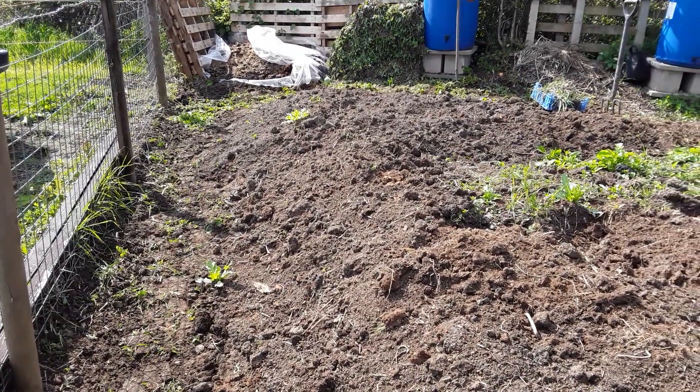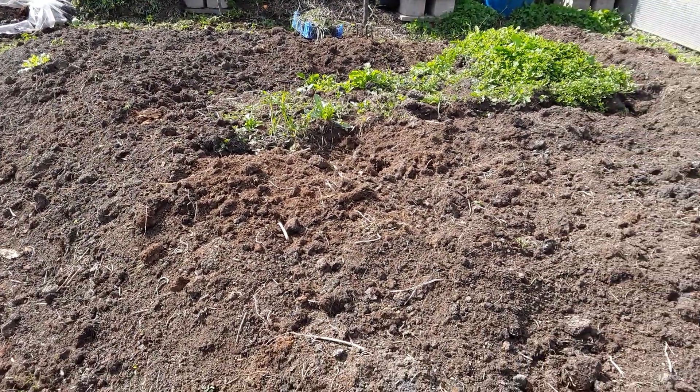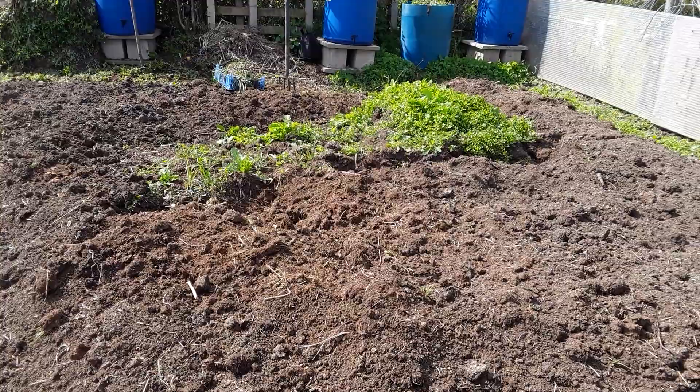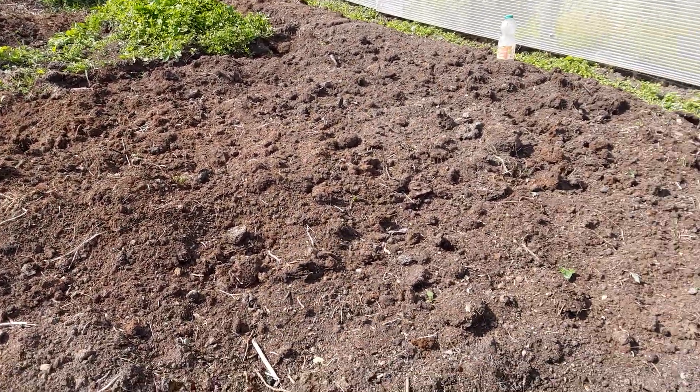Hello, welcome back my gardening friends. Well, this is the ancient muck heap and my father did warn me that there were quite a few weeds about, so I've been a busy boy.